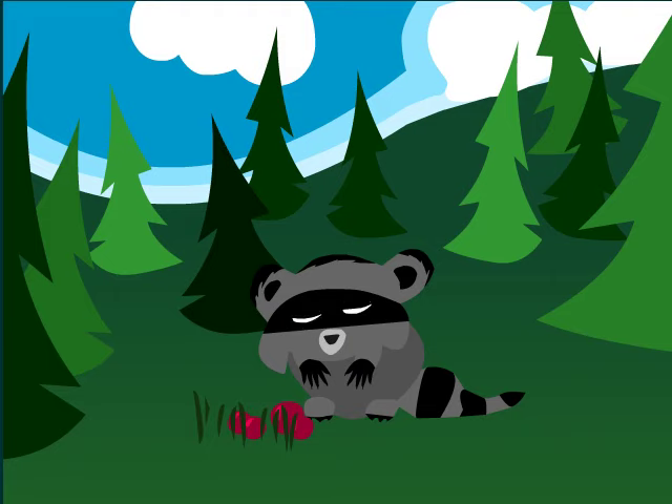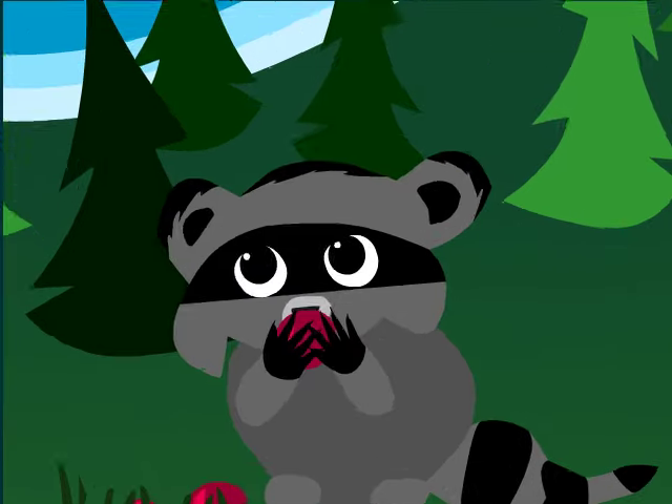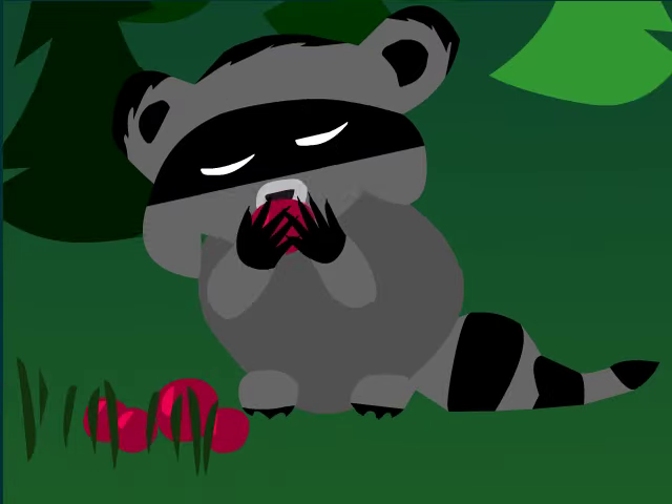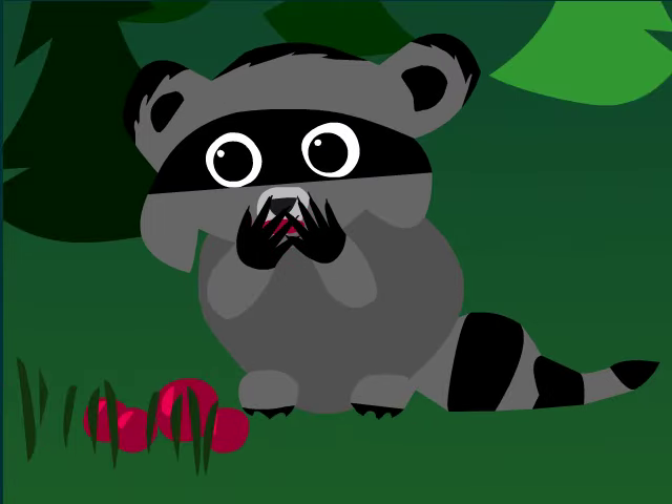A raccoon is another furry animal that lives in the forest. They look like they are wearing a black mask on their eyes and have black rings on their big bushy tail. Raccoon paws are similar to your hands and help them to hold things and climb trees.